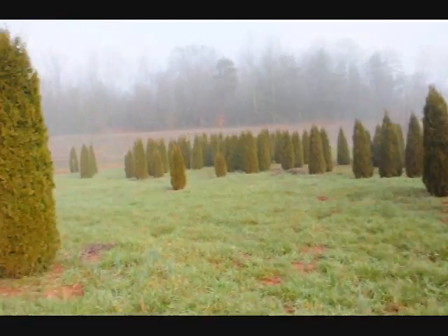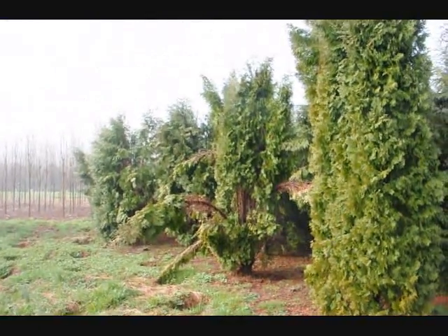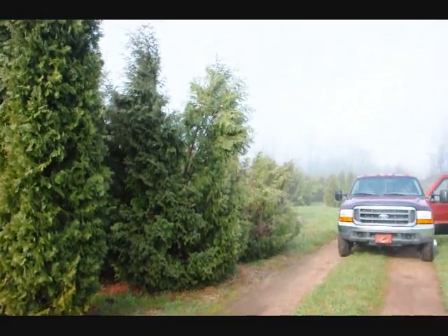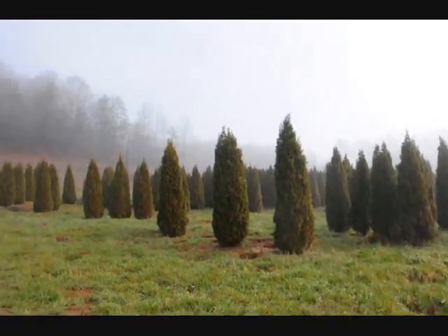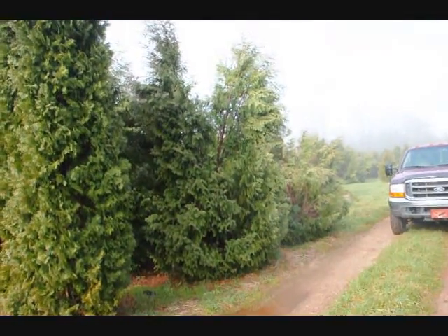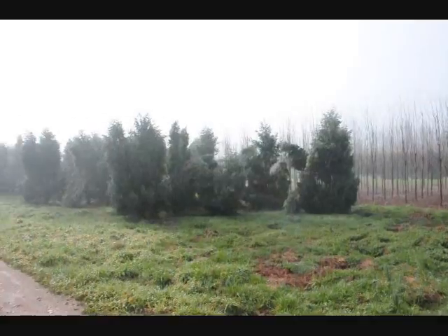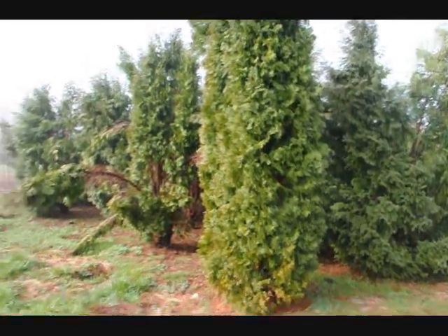If we take a look over here, you can see these are Techni, and you can see how they just fell right apart — a few Pyramidalis in there too. But you can just see the difference, how well the emerald greens held together versus some of these others, the Techni and the Pyramidalis. Give us a call at 215-651-8329.